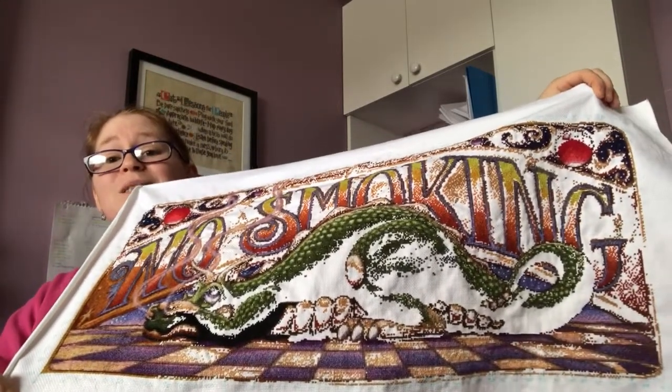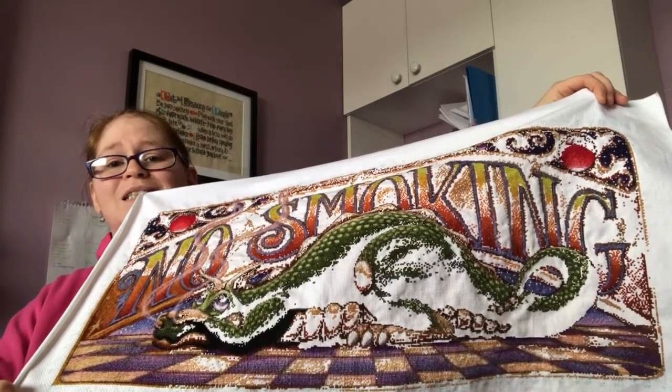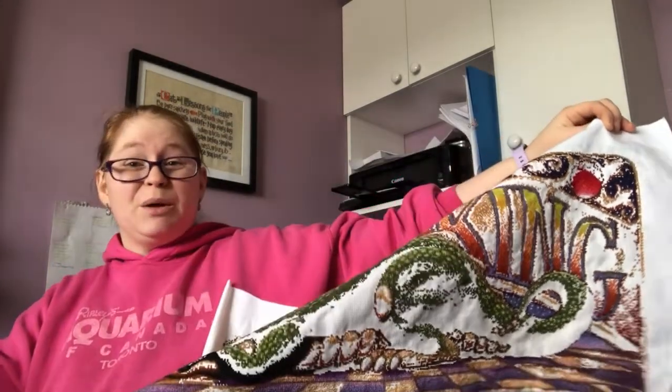This is my smallest HAED — it's 12 pages. I started it about a year ago. My mom quit smoking within the last five years, and I saw this and she loves dragons and all things fantasy, so I thought the little dragon covering his nose with the no smoking sign in the back would be super cute.